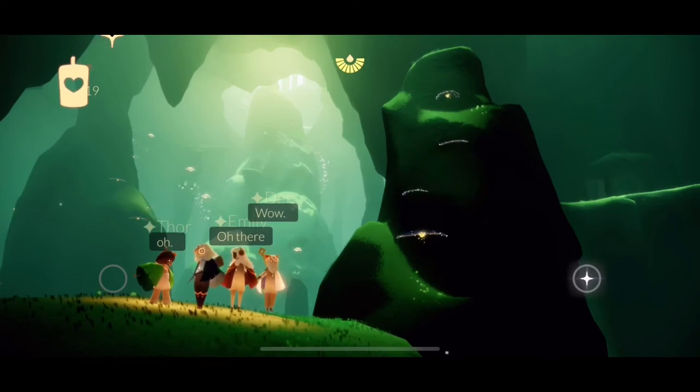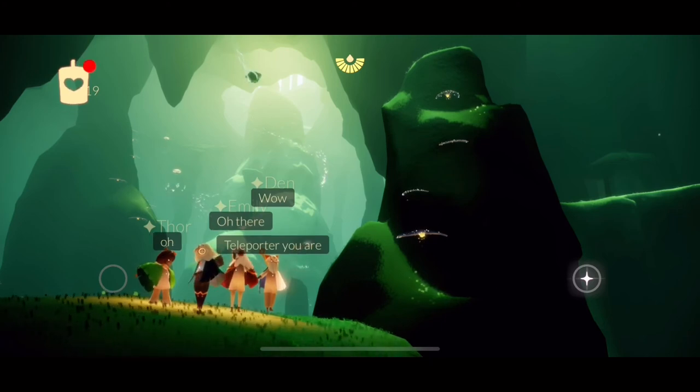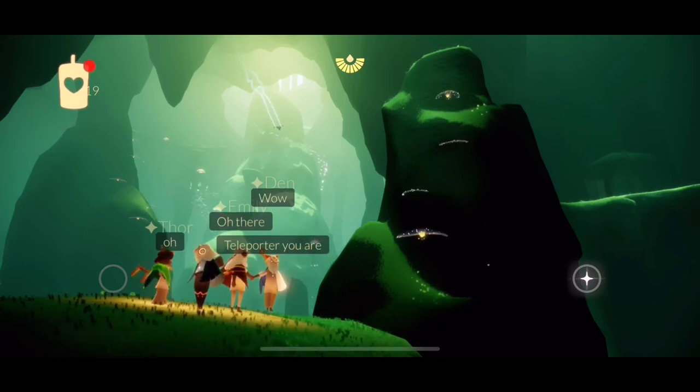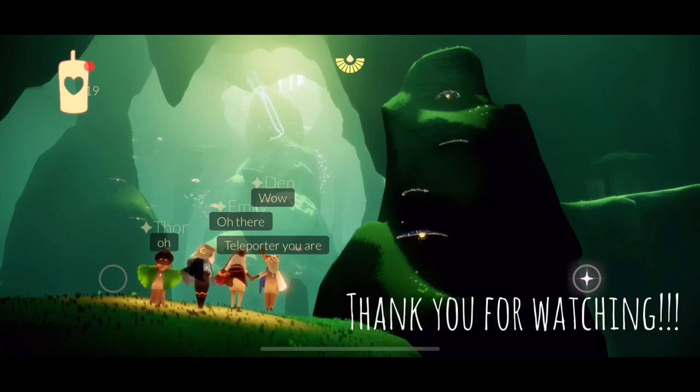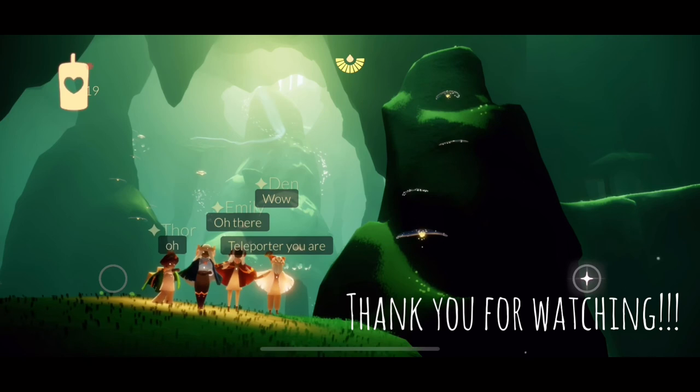Alright, so that is pretty much about it guys. I would like to thank Thor, Emily, and Zen for accompanying me today for the traveling spirit. And of course, thank you guys for watching my videos. I hope everyone is having a nice day.